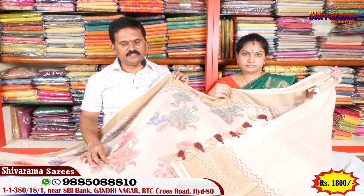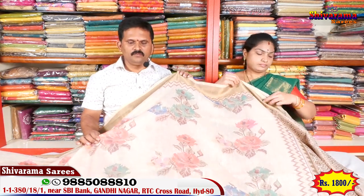Saree price is ₹1800. One design, one piece.